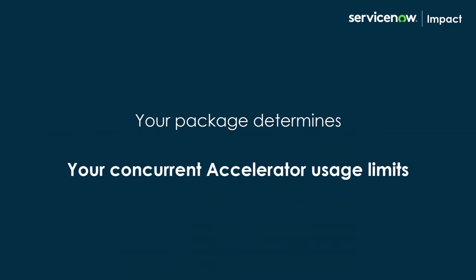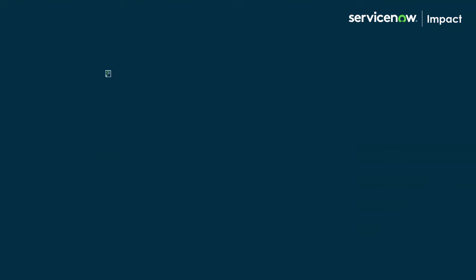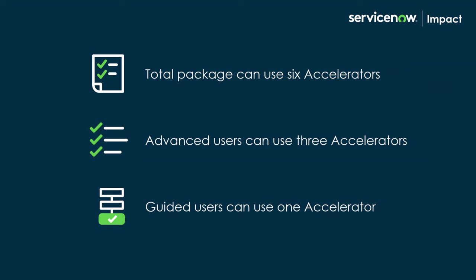Please note that your package determines the number of accelerators you can use concurrently. Customers with a Total package can use six accelerators, Advanced users can use three, and Guided users can use only one accelerator at a time.